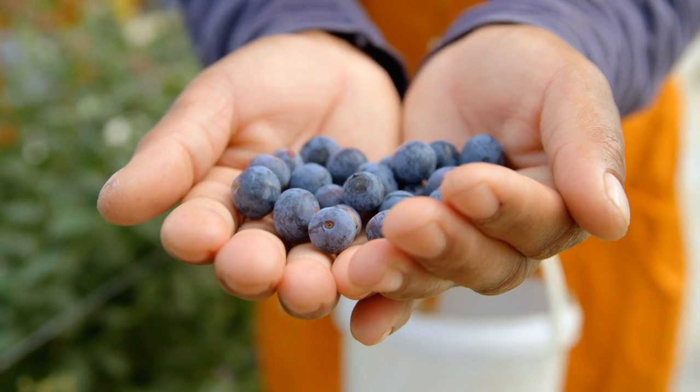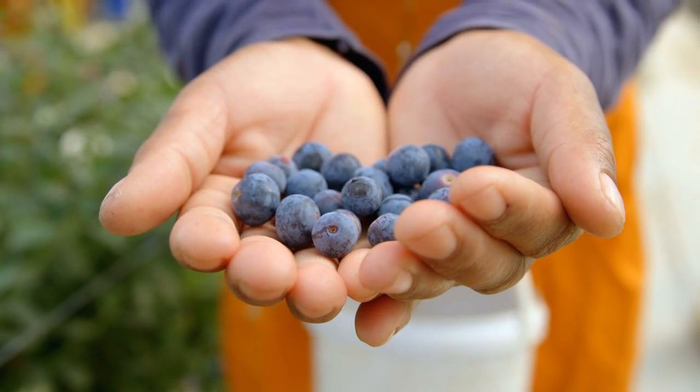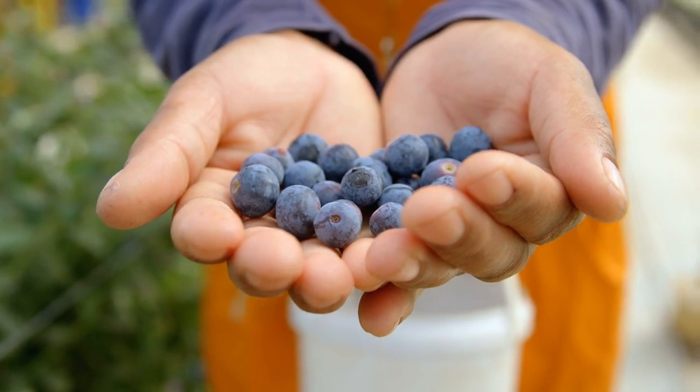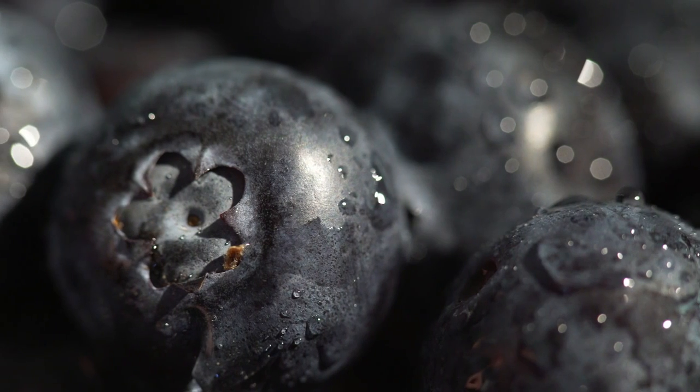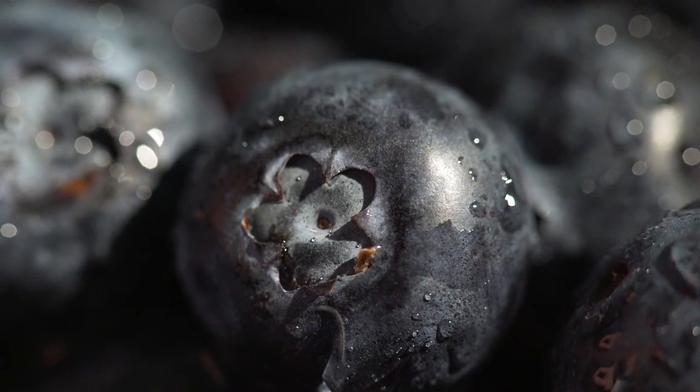Blueberries. Blueberries are rich in vitamins A and C, as well as an age-defying antioxidant called anthocyanin. This is what gives blueberries their deep, beautiful blue color. These powerful antioxidants may help protect skin from damage due to the sun, stress, and pollution by moderating the inflammatory response and preventing collagen loss.